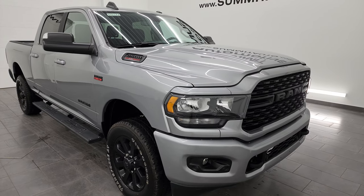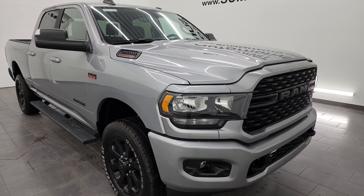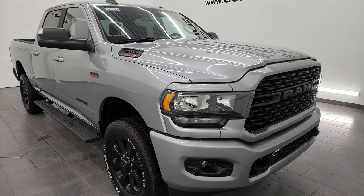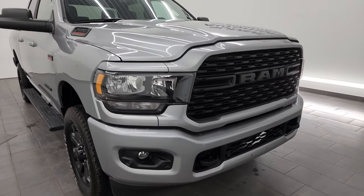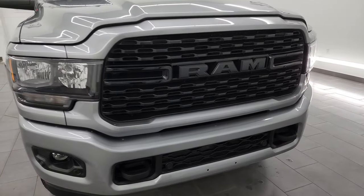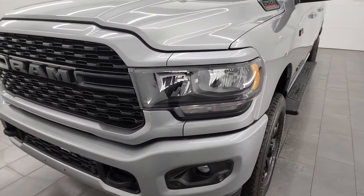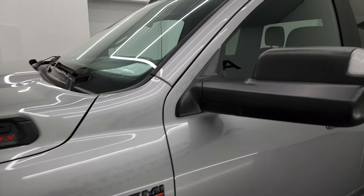This truck has a towing capability of 17,058 pounds and a max payload of 3,077 pounds — I found those numbers on Ram's tow guide website and will link that in the description below. I'm going to go all the way around in this video, inside, underneath, start it up, and take a look under the hood to give you the most accurate representation of the truck. Billet Silver Metallic is the color, and I shoot all my videos in 4K.